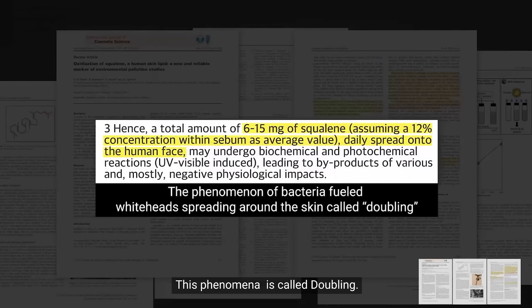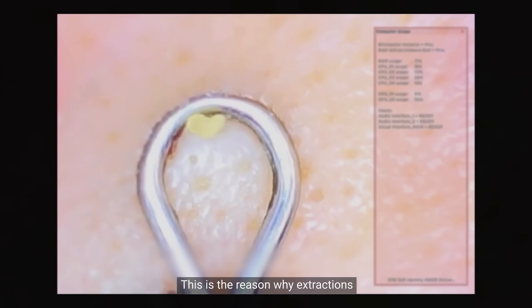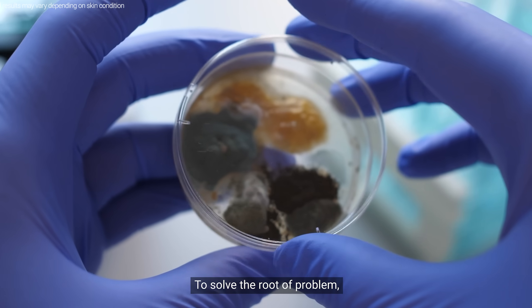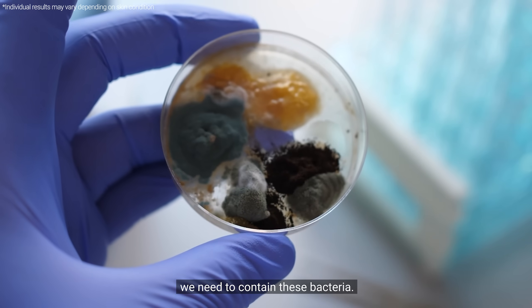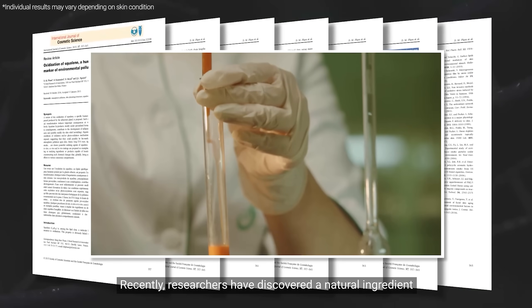This phenomenon is called doubling. This is the reason why extractions do not stop the problem at the source. To solve the root of the problem, we need to contain these bacteria. Recently, researchers have discovered a natural ingredient that is effective in slowing down the growth of these bacteria.